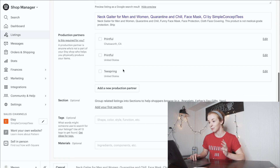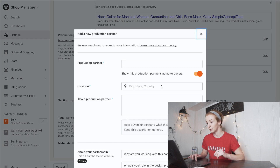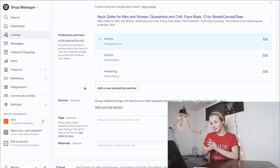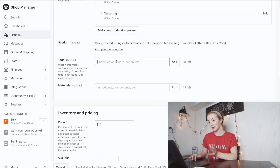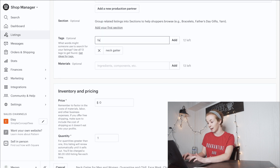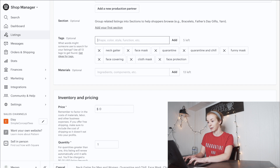Under Production Partners, if you haven't added Printful yet, click Add a New Production Partner. I'm just going to select Printful. Then I add tags — I basically put the same things as in the title and description: 'neck gaiter,' 'face mask,' 'quarantine,' 'quarantine and chill.'